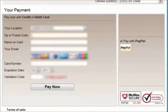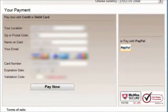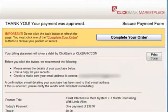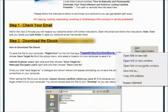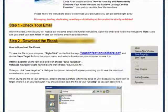I've proceeded to enter my credit card information, which has been blurred out, and then click the Pay Now button. After that would be a confirmation page, and I can just click on the Complete Your Order button. Now I have access to the download page where I just click on the link to open up the e-book.